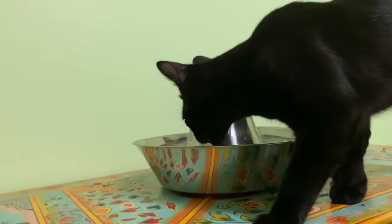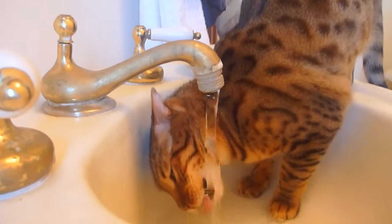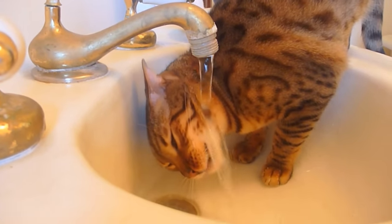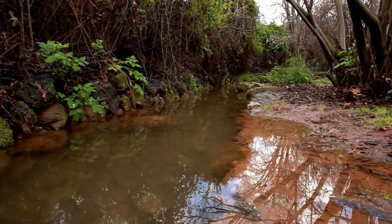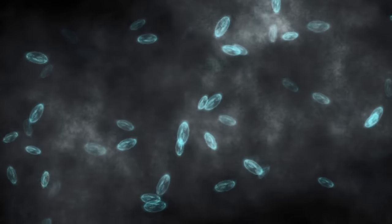Cats, by and large, are drawn to running water sources, which is why if you leave the tap on, your cat's probably going to start making their way over there. Because in that raw cat way — that cat from 10,000 years ago — they know that running water contains less bacteria. They can smell the bacteria in the water, and they know they're going to stay alive longer if they go for running water.